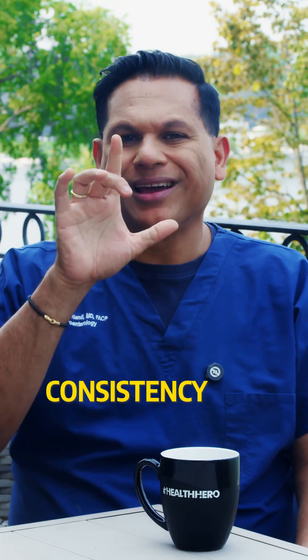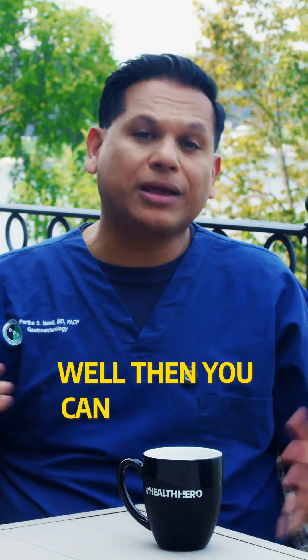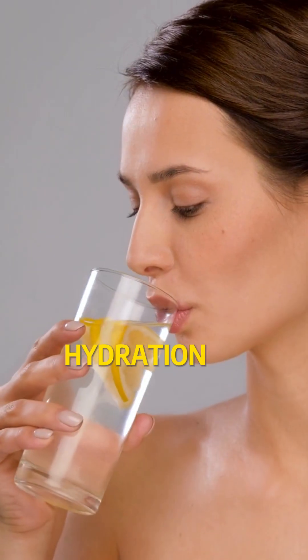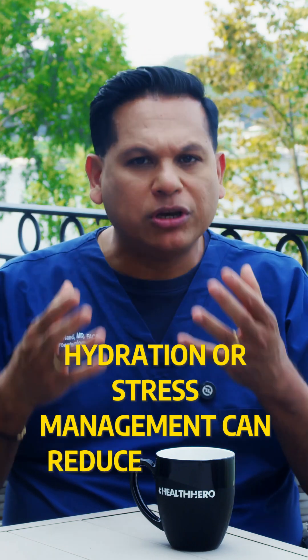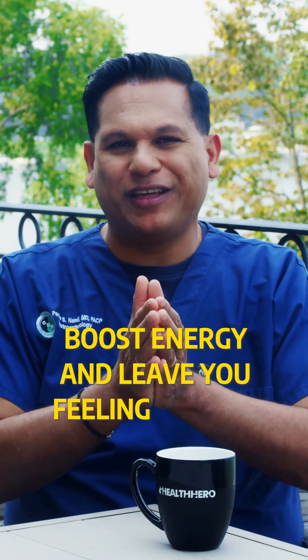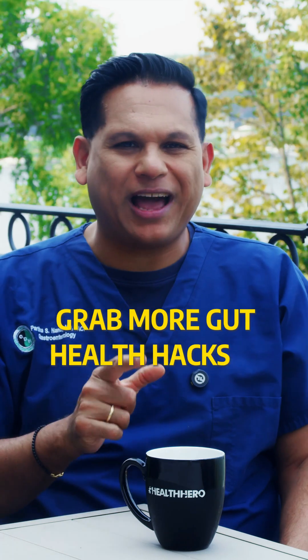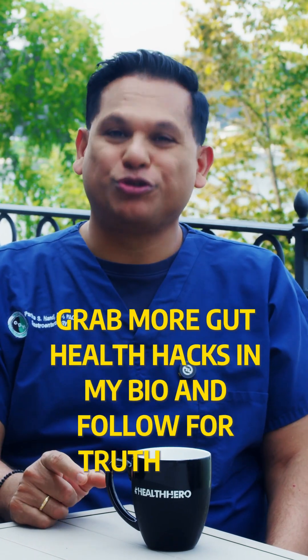By paying attention to your poop's color, consistency, and frequency, you can catch gut issues early. Addressing these signs with diet tweaks, hydration, or stress management can reduce bloating, boost energy, and leave you feeling lighter and healthier in just weeks. Grab more gut health hacks in my bio and follow for Truth Over Trends.